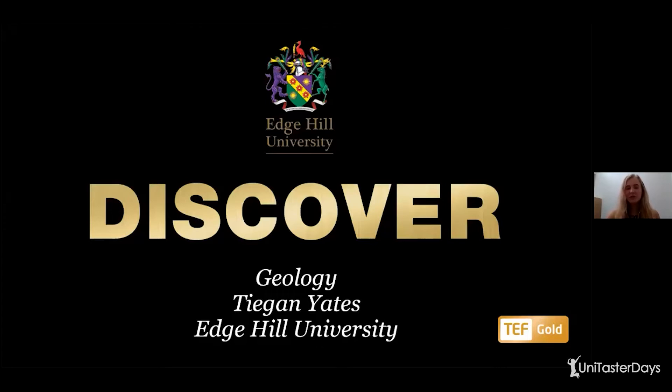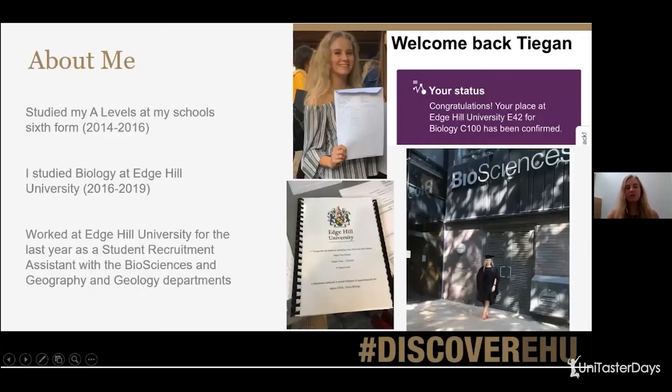Hopefully this is really useful for you. Just to introduce myself a little bit: my name is Teagan and as John said, I work as a student recruitment assistant. Before that I studied my A-levels at my school's sixth form — biology, psychology and photography — from 2014 to 2016. I then went on to study biology at Edge Hill University from 2016 to 2019, and I've worked as a student recruitment assistant for the last year for the biosciences and the geography and geology departments, which is why I'm giving you an introduction to geology today.